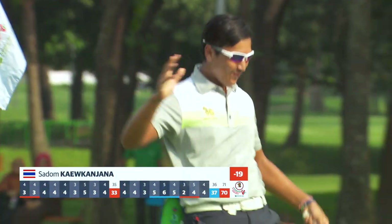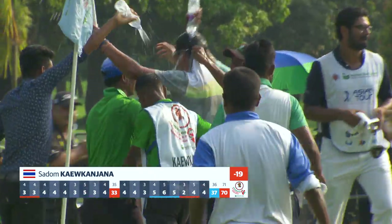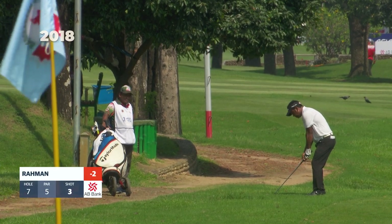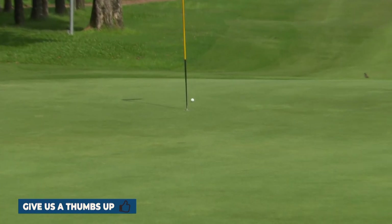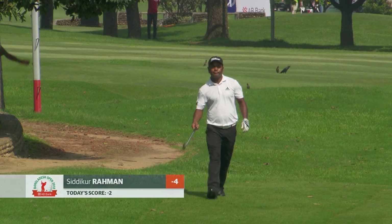Congratulations once again to Sadam Kaikanjana on his record-breaking win in Bangladesh. And here's the hometown hero — Siddiqo Rahman grew up at Kermitola Golf Club, knows this like the back of his hand. This is his third at the 7th. Oh, that's a fine effort. Go in! Ho ho ho — that'll give the local fans something to cheer about.